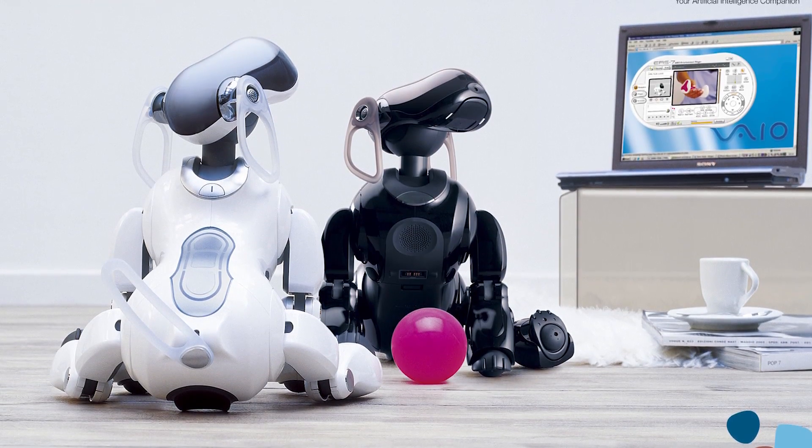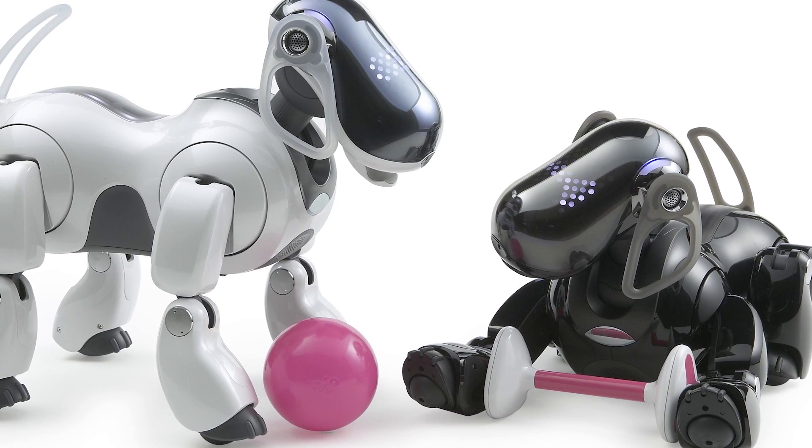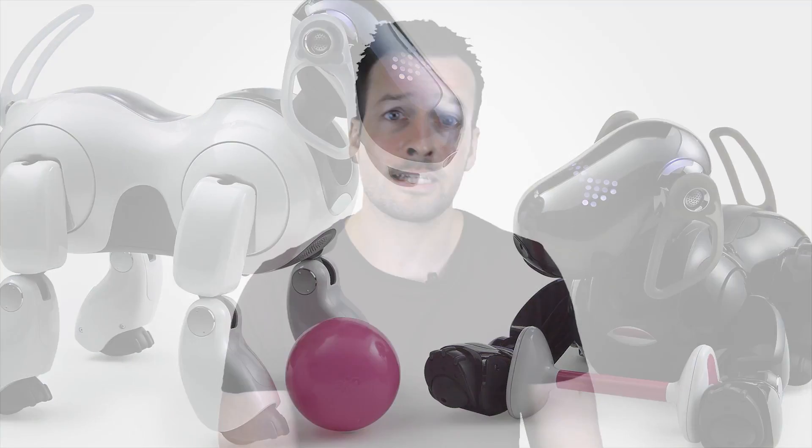The third and final family of Aibos, the ERS-7s, have multiple head and body sensors, clicking ear actuators, a chest-mounted proximity sensor, an expressive illuminated face, and Wi-Fi. All Aibos were bundled with accessories including a charging station and a pink ball toy. Later models of the ERS-7s were bundled with a pink bone-shaped toy, playing cards, and a charging station with pole and marker mat for autonomous docking.